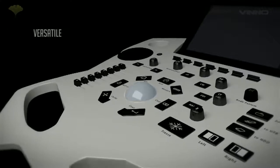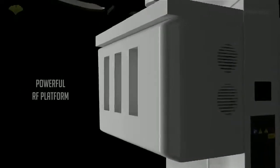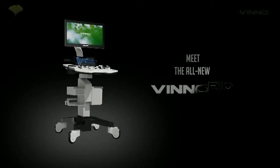Compact, versatile, and yet powerful. Presenting the all-new VINNO E10, designed to serve your diverse clinical requirements.